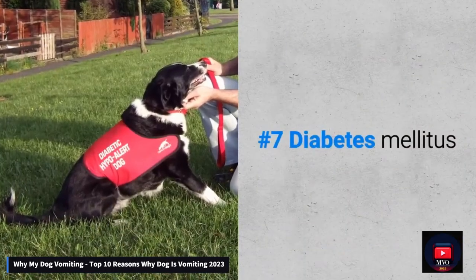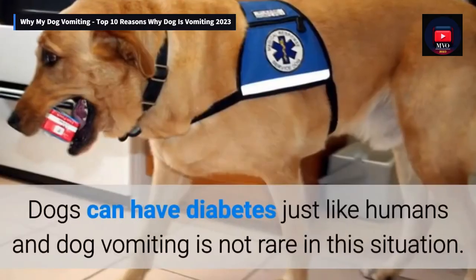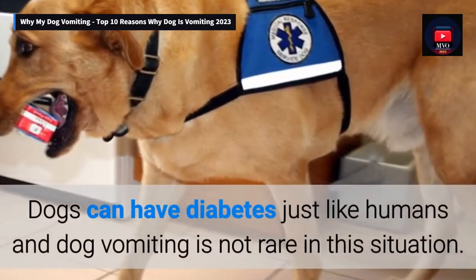Number 7: Diabetes mellitus. Dogs can have diabetes just like humans, and dog vomiting is not rare in this situation.